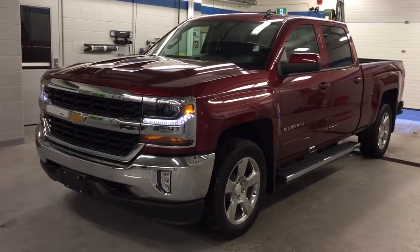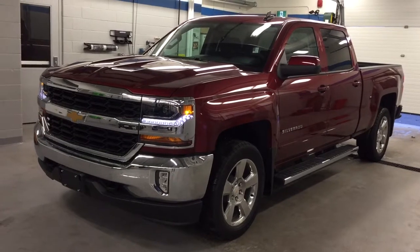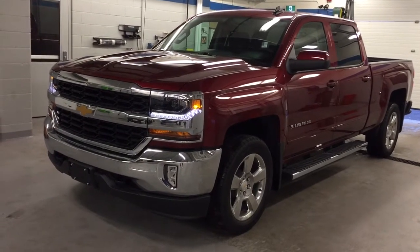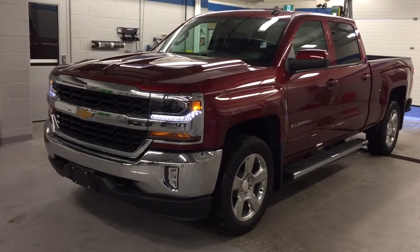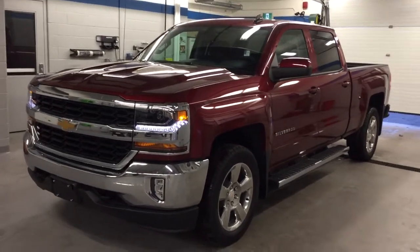It's got the Ecotec 3 5.3 liter direct injection V8 with variable valve timing engine, six-speed automatic transmission, just the right amount of chrome, and those awesome six-inch over-chrome assist steps. It's a crew cab with lots of room — can't wait to show you inside. Let's take a look.